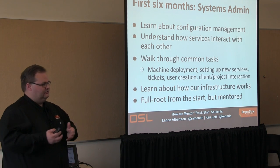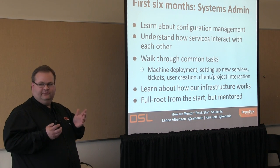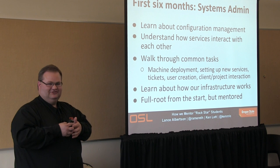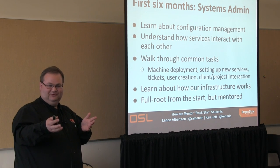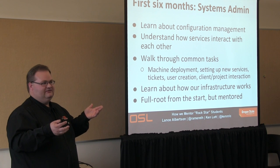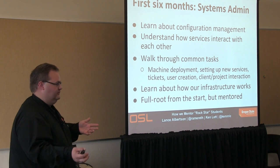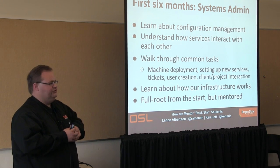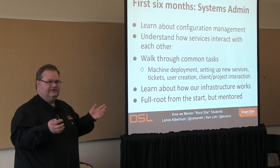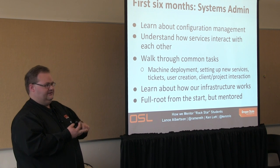So in the first six months, what happens? There's a lot of information to soak up. We'll teach them the basics of configuration management. We have a mixed environment switching between CFEngine, Puppet, and Chef. They get to learn how services actually interact — like if a site is being DDoSed, they see it in action. We also walk through common tasks: racking a new server, cabling, using our virtualization service, setting up Apache, dealing with users and projects.